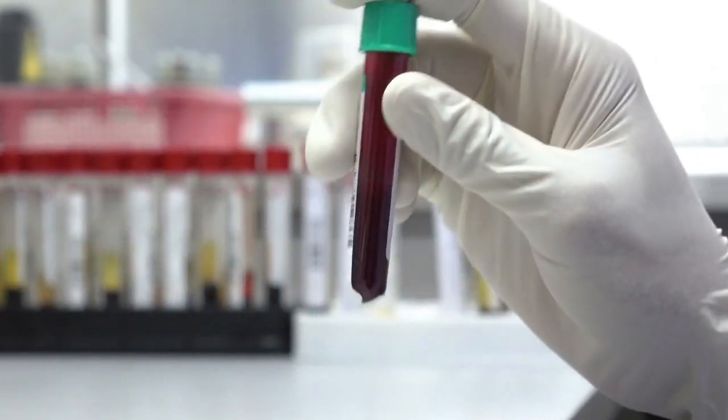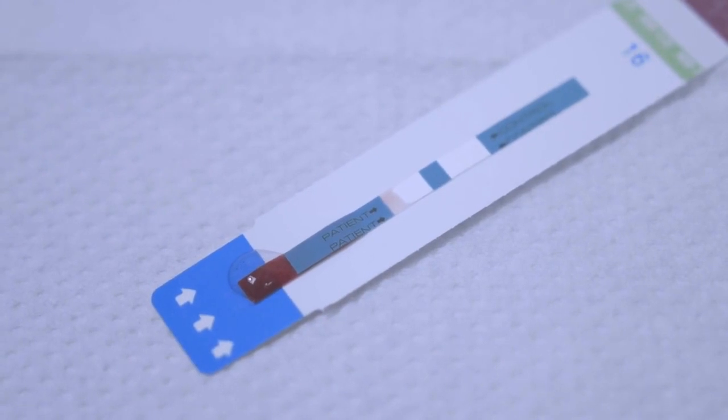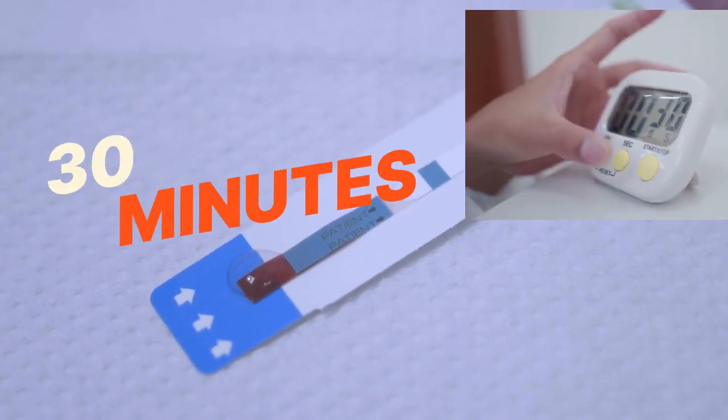Fact 3: Antibody-only tests, like rapid tests, will give you results in less than 30 minutes on the same day.